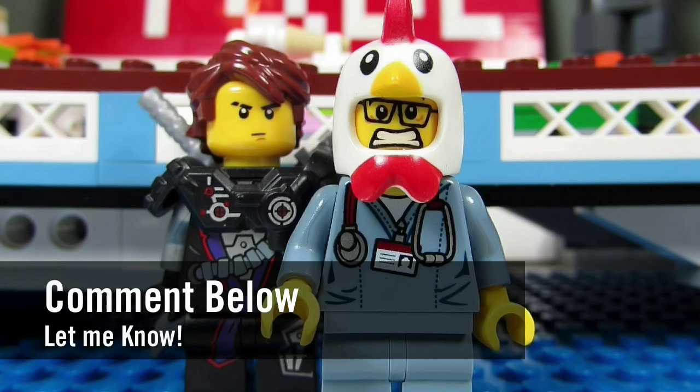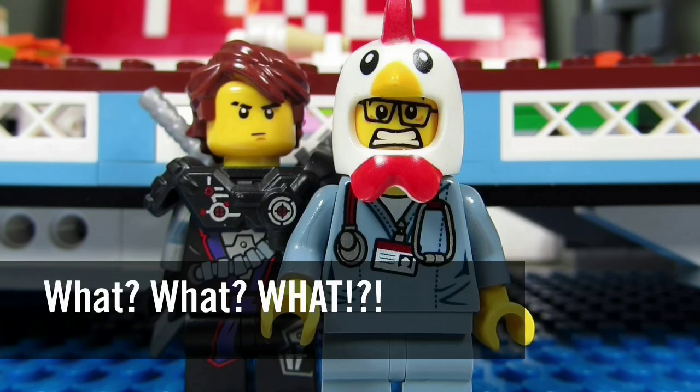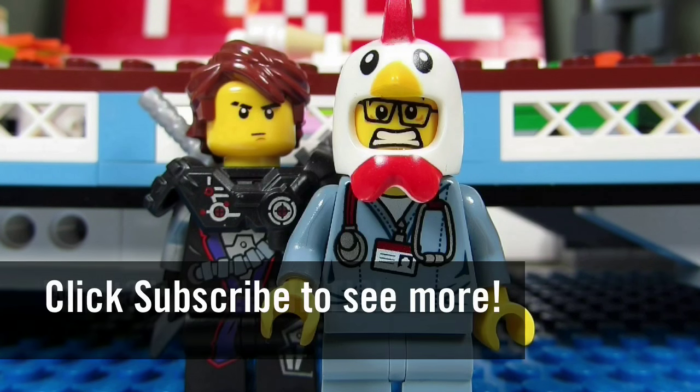Please continue sending me Lego-related questions, I love giving my thoughts. This concludes another episode of 'What What What.' This is the brick adjuster signing off — thanks for watching and we will see you guys in another video, bye!